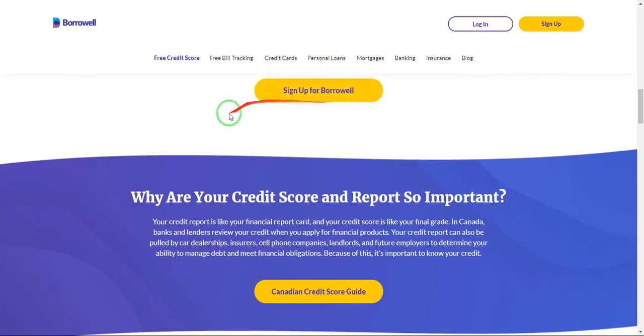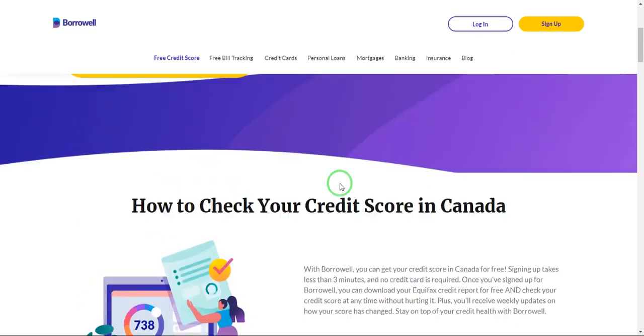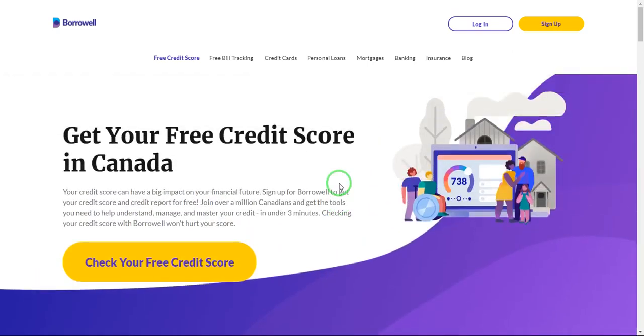If you are most likely to get approved on that website, they will recommend it using their affiliate links. Meaning that you get a loan and that loan company is the one that pays Borrowell. So if you want to know your credit score for free and don't even want to use any of their recommendations, you can still get your credit score report using this website. If you are in Canada and want to get your free credit report, just go to this website — the link will be in the description below.